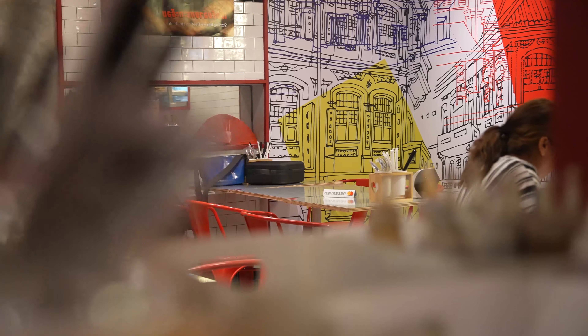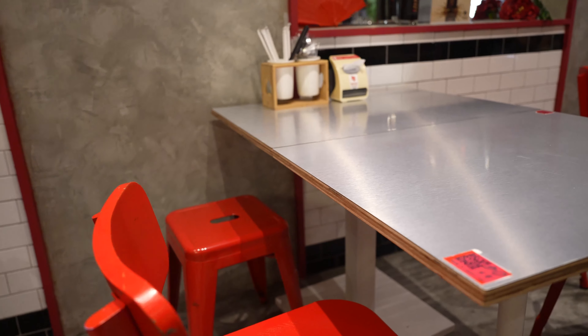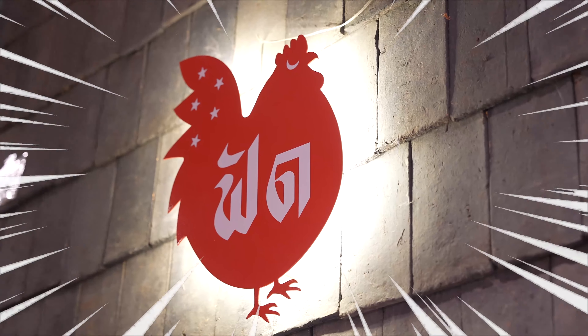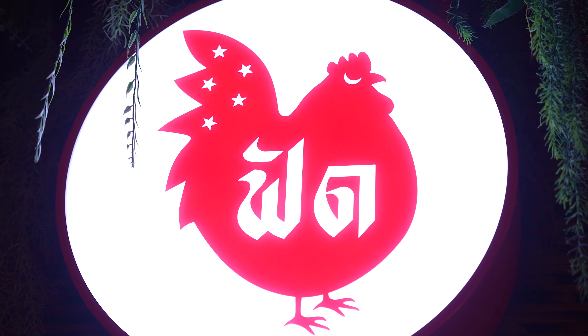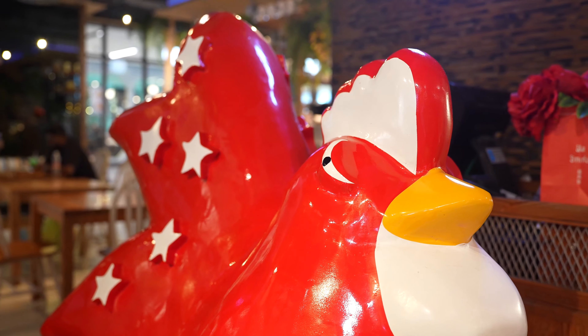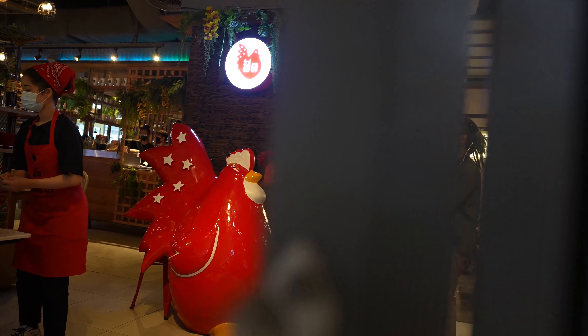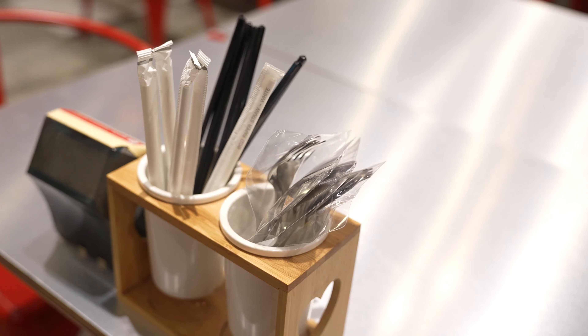We're now here at Fat Chicken, a restaurant that I personally co-founded during Covid. At that time I was homesick but we couldn't fly, and I was missing all the dishes from home. The eye of the chicken in the logo is actually a crescent moon, and on the tail there are five stars representing the Singapore flag. The colour theme is red and white — the colours of the Singapore flag — and Thai local people love it.